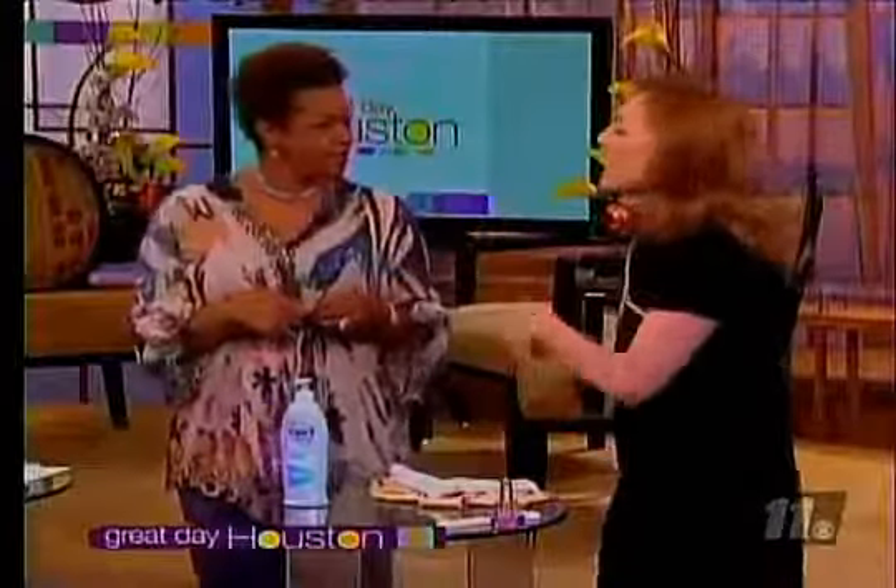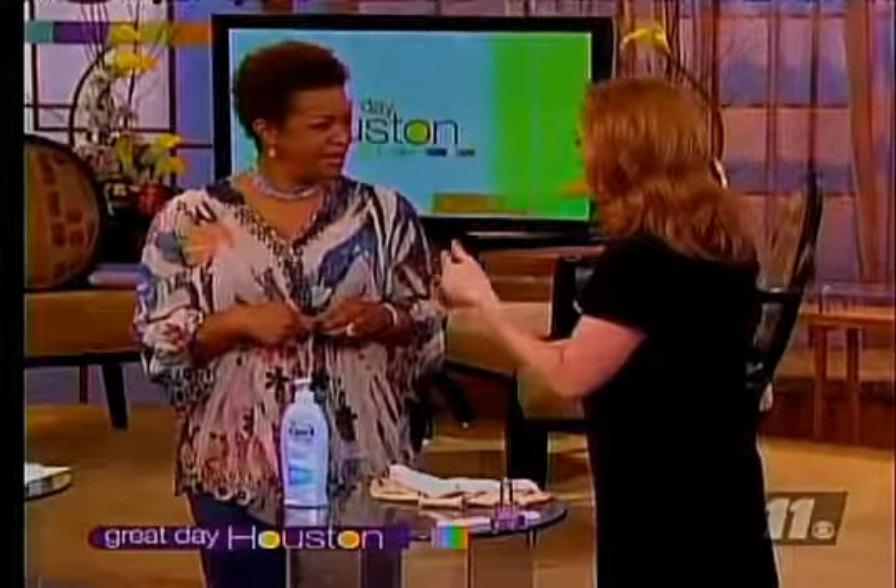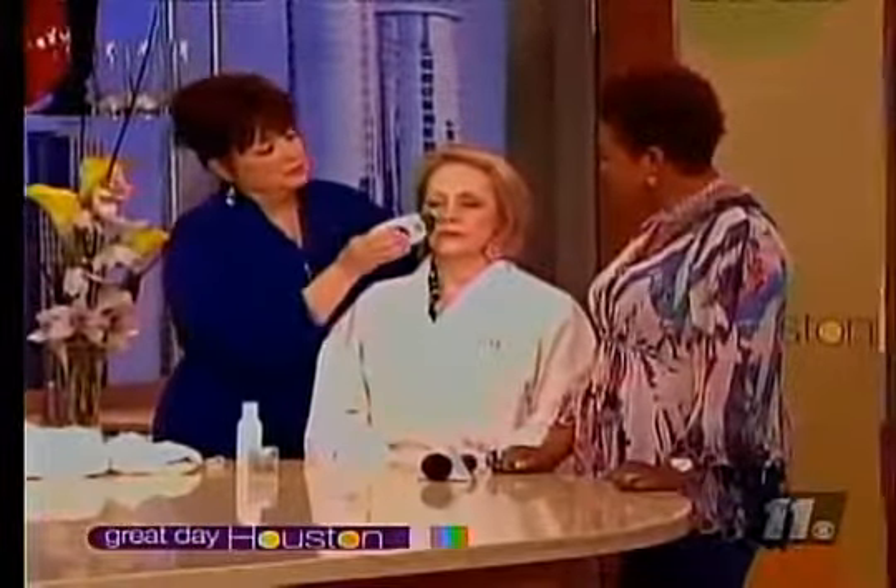Live from the Channel 11 studios, it's Great Day Houston. I actually blogged about this yesterday — it's the new skin galvanic spa system. What it's supposed to do is to help diminish all of the lines and wrinkles on your face and to actually give you a lift to your face.